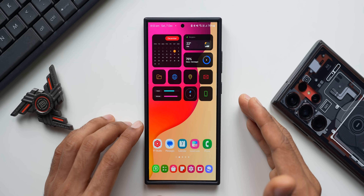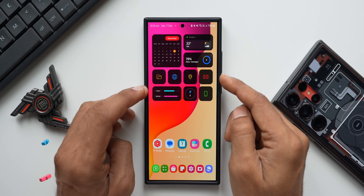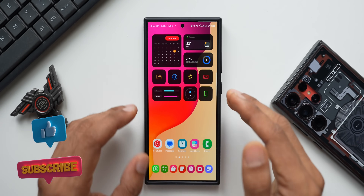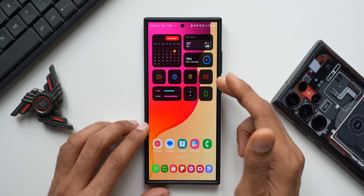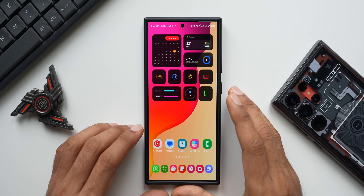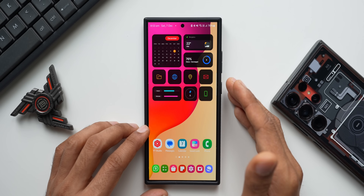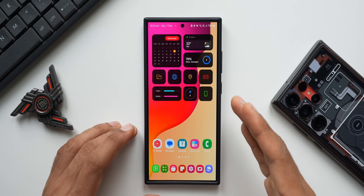If you're interested in this wallpaper, the link is in the description. The widget is from a premium KWGT widget pack called MIUI 14 KWGT — you need the KWGT Pro application and this premium pack to install it. Links for both are in the description.